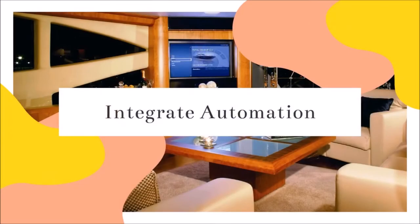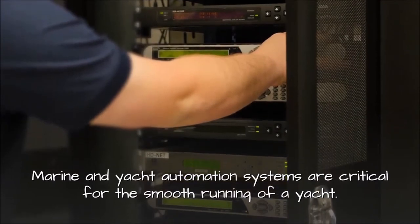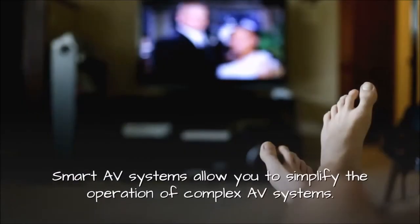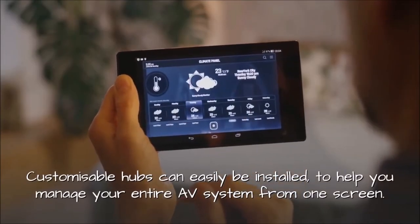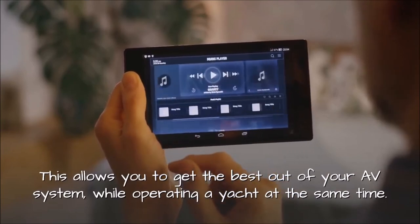3. Integrate Automation. Operating a yacht is a 24-7 concern, so anything that makes this easier is appreciated. Marine and yacht automation systems are critical for the smooth running of a yacht, and AV systems are more than capable of meeting this need. Smart AV systems allow you to simplify the operation of complex AV systems. Customizable hubs can easily be installed to help you manage your entire AV system from one screen, allowing you to get the best out of your AV system while operating a yacht at the same time.